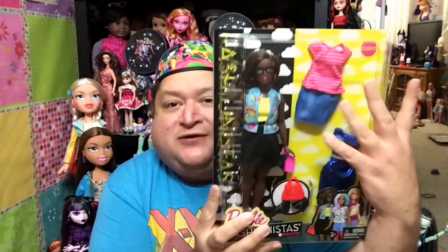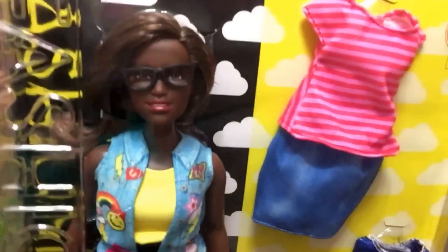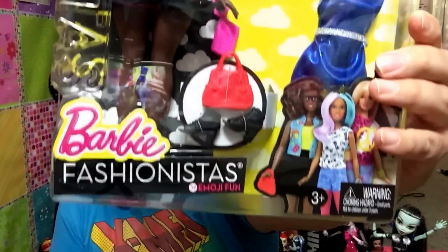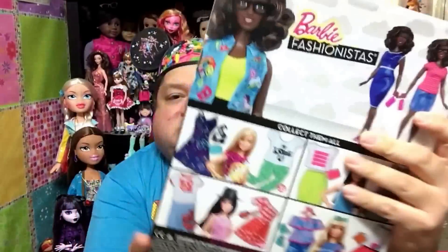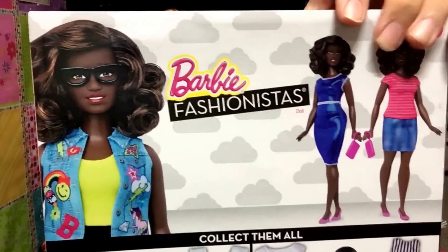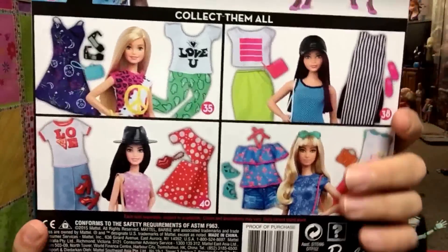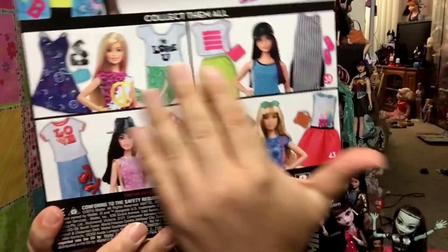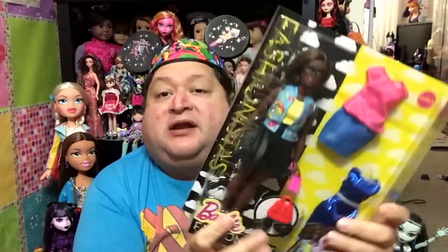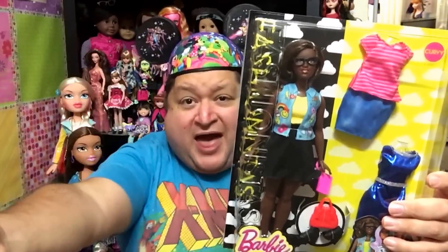She is one of our beautiful, fabulous curvy girls. Look at her — she is so super cute. I love her glasses and her outfits are so adorable. You can see her main outfit she comes in and then her two other outfits here, and down here are some more Fashionistas you can collect. I'm gonna get Emoji Fun out of her box to give you guys a more fabulous close-up look at her. Stay tuned, I'll be right back.